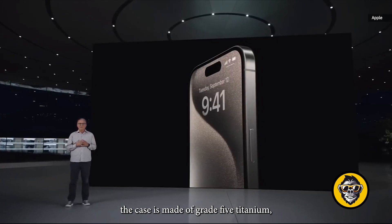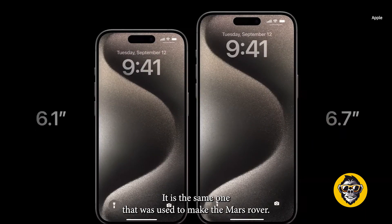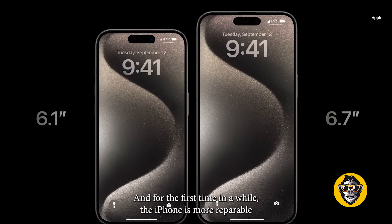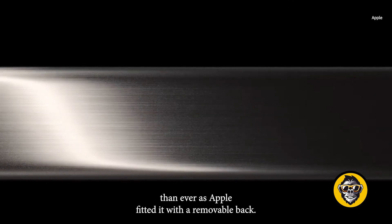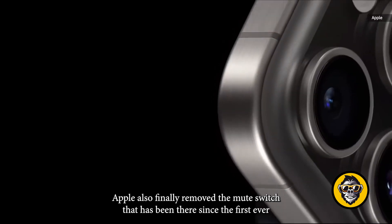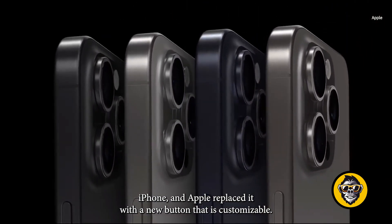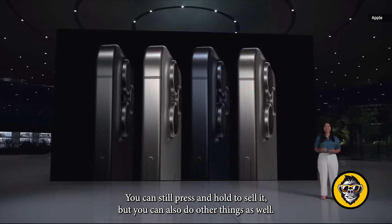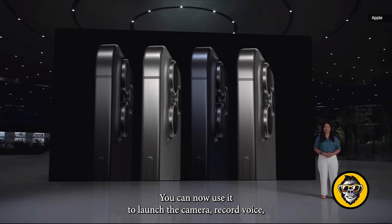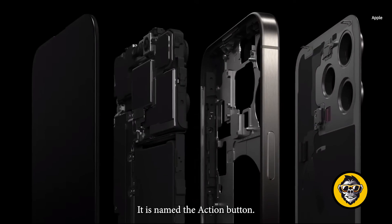The case is made of grade 5 titanium, which has even more strength than normal titanium — the same material used to make the Mars Rover. It comes in four different colors, and for the first time in a while, the iPhone is more repairable than ever as Apple fitted it with a removable back. Apple also finally removed the mute switch that has been there since the first ever iPhone and replaced it with a new customizable button. You can press and hold to silence, but you can also launch the camera, record voice, or connect it to a shortcut to do anything. It is named the action button.